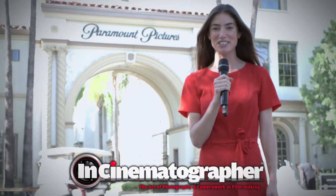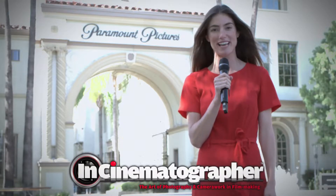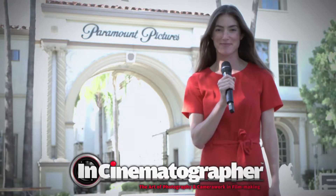Welcome to the 23rd annual Cinegear Expo here at Paramount Studios in the heart of Hollywood, California, bringing the biggest opportunities for manufacturers, technicians and artists alike. Hi, I'm Kaylee Hewlett from InCinematographer and I'm here at Cinegear.